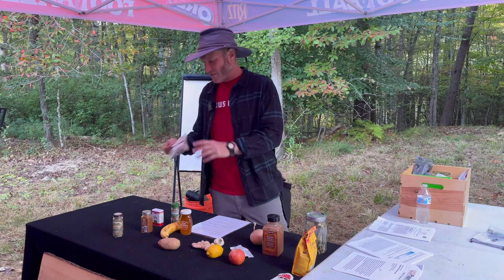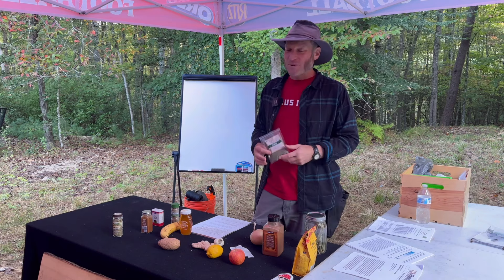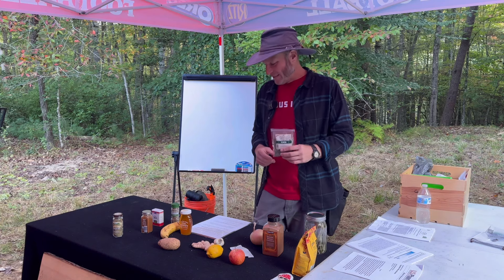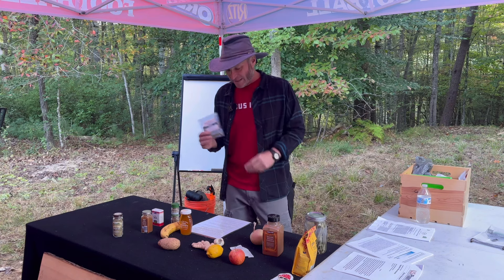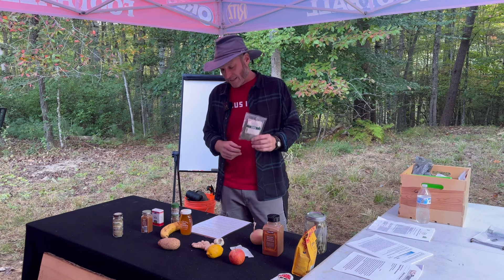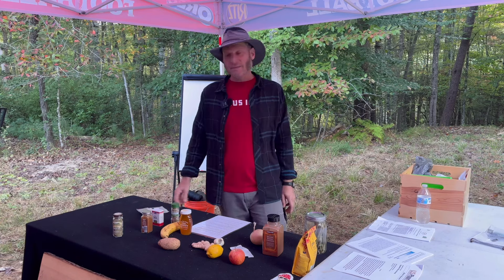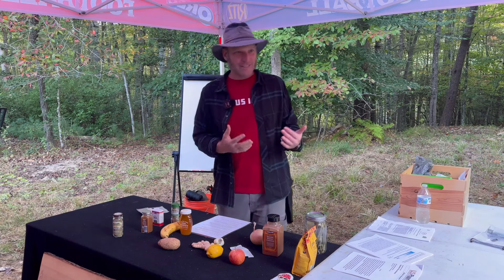Next we have cilantro. Some people love it, some hate it, some think it tastes like soap. I have a hard time growing it — it usually goes directly to seed before I get what I want. Cilantro can potentially lower cholesterol and blood pressure. It's a digestive and it's one you can use for heavy metal detox — that would be as a tea. It's not bad if you like cilantro.